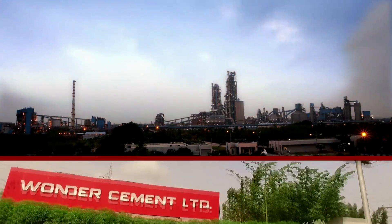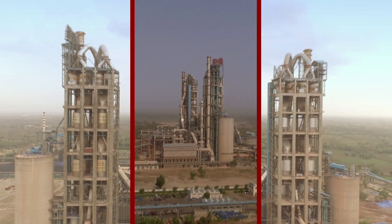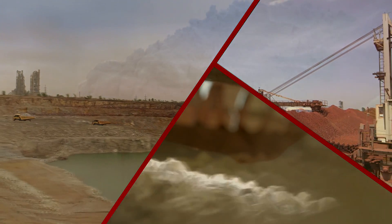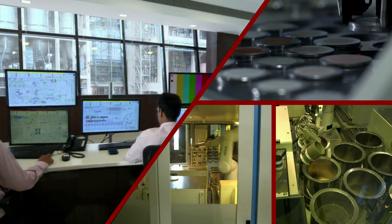Wonder Cement, where strength begins on the inside and works its way out. That strength is sustained and maximized in every single stage of a manufacturing process by world-class technology and our unique stamp of quality.